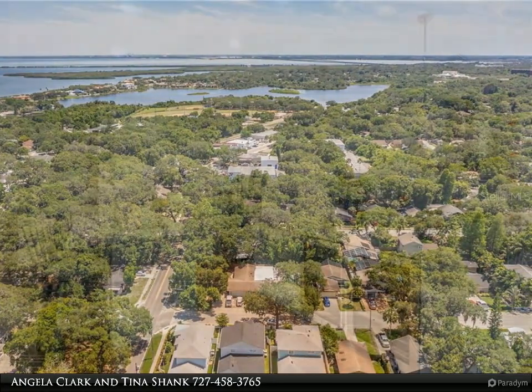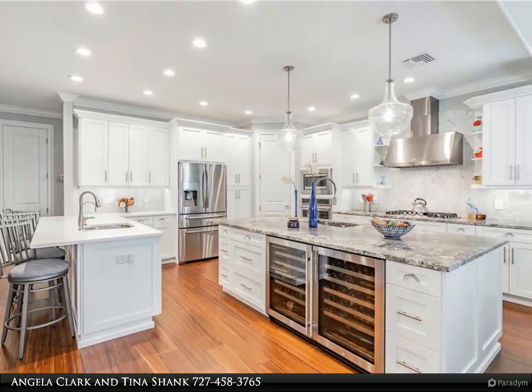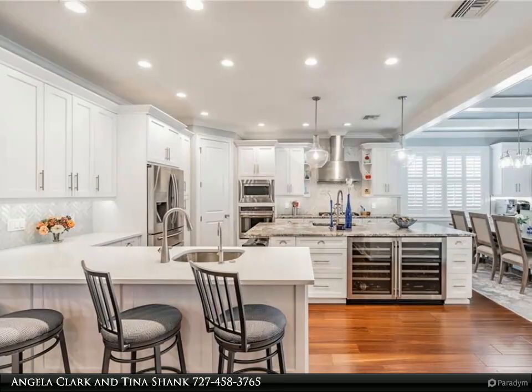This home features a kitchen that is perfect for entertaining, showcasing lovely granite countertops, wood cabinets, stainless steel appliances, an island and dry bar, and an eat-in space.